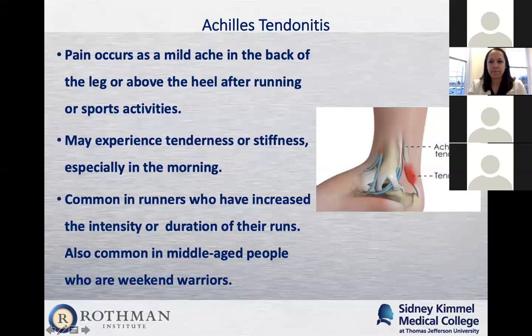Pain starts out very mild at first. You can see it when you first get up in the morning or after sitting down and getting up. In runners, they'll say it hurts a little bit after they stop running but not during. They'll feel that tightness and pain, then start seeing swelling. We see it in runners who have increased their mileage or started running faster and increased their intensity.